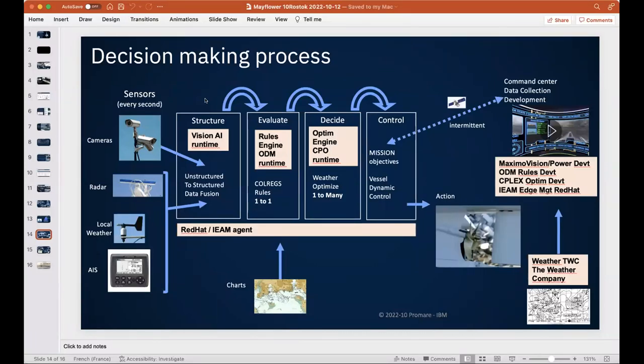Critically, all of this happens without any cloud connection — everything runs on board the ship. When connected, the system can collect data and update the vision models, rules, optimization parameters, and provide global weather information to complement the ship's local weather data.